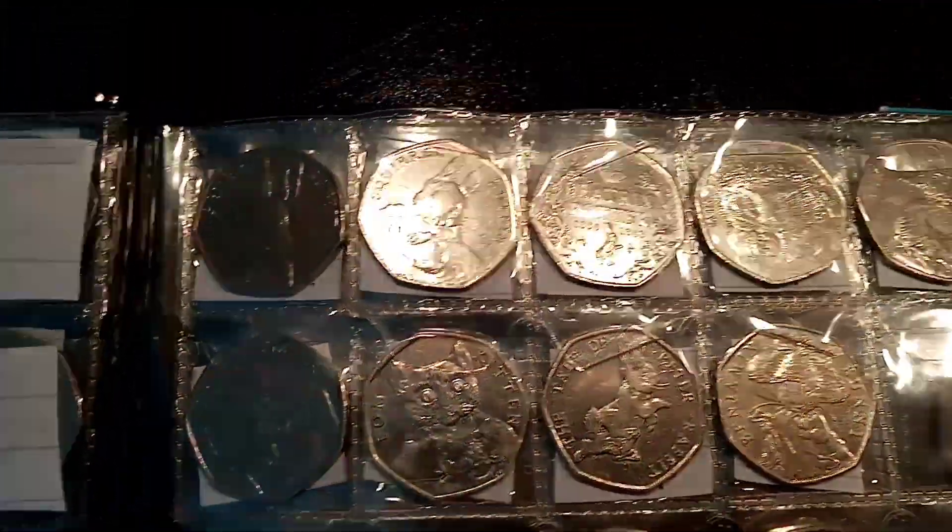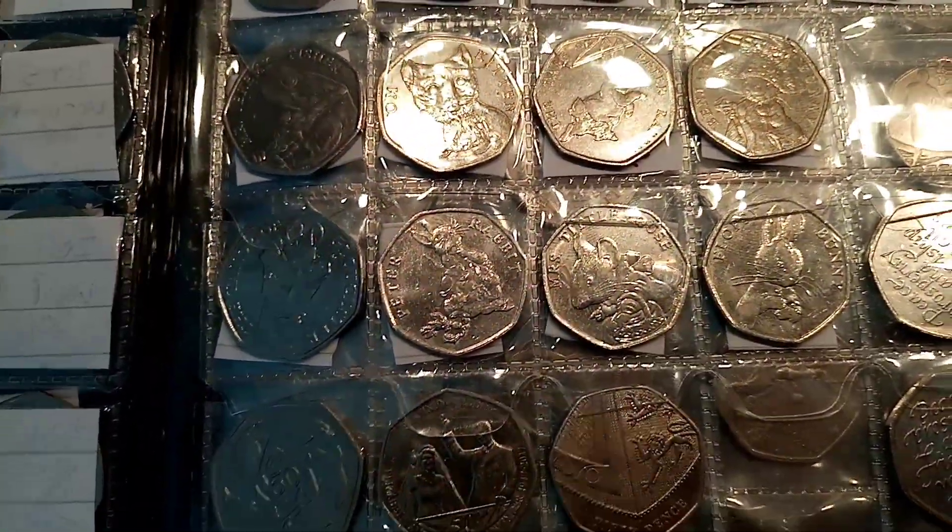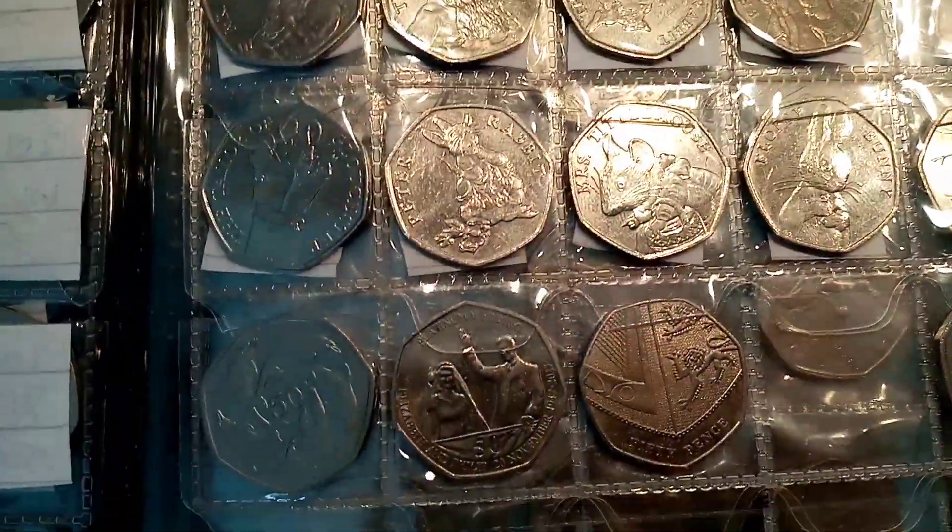In the last one we completed the full set of the Beatrix Potter 50p coins. We've just got the Kew Gardens 2009 to go and the rest of the Olympic ones and we've completed the book.